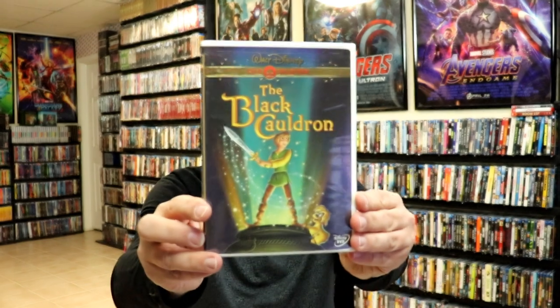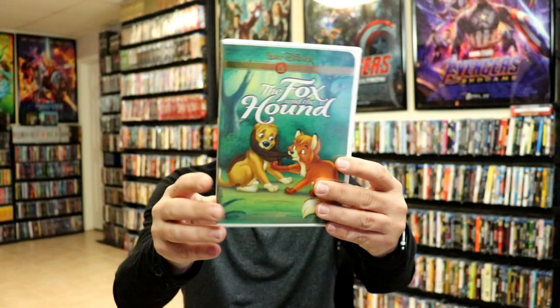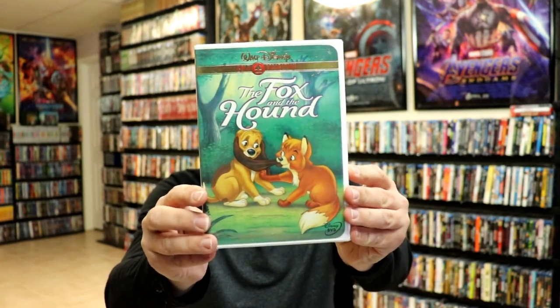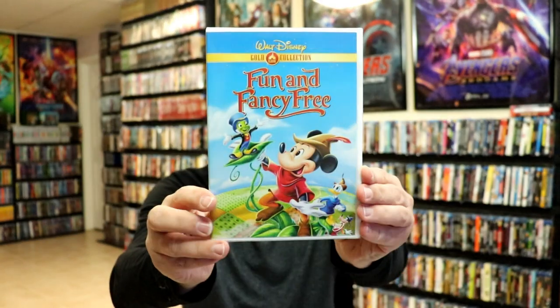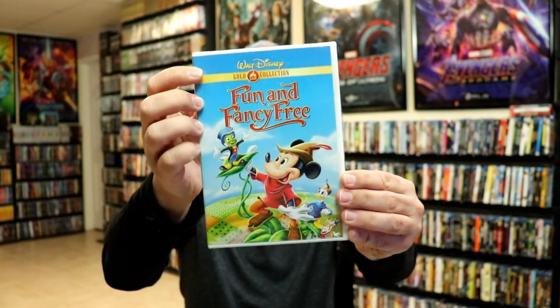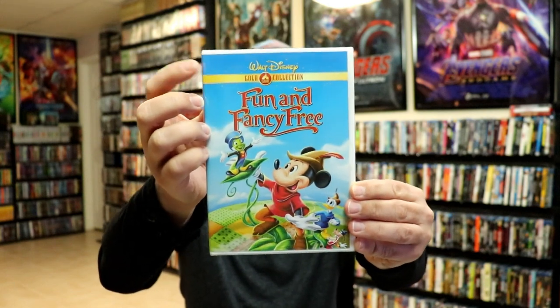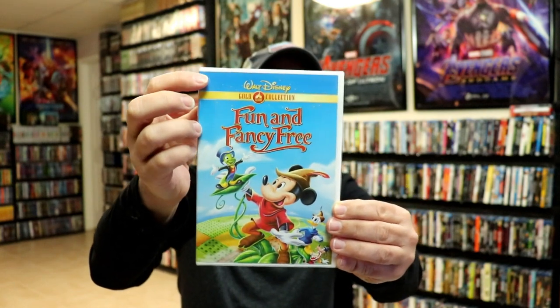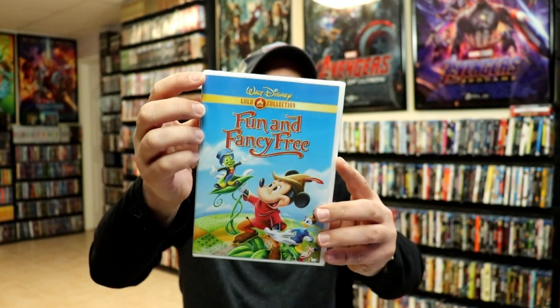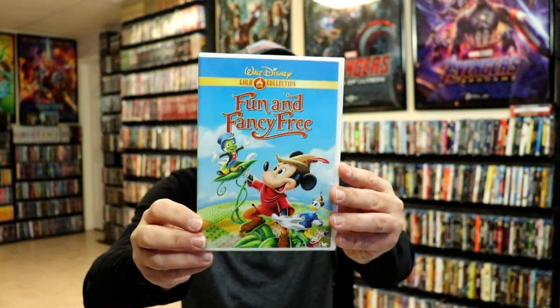And we have the Black Cauldron, The Fox and the Hound, and Fun and Fancy Free. Now this one right here is the one that has the flat banner — it's not a foil. I don't know if they all came with the foil at the beginning, or maybe the first run had the foil and then the later runs did not. I'm not really sure about that.